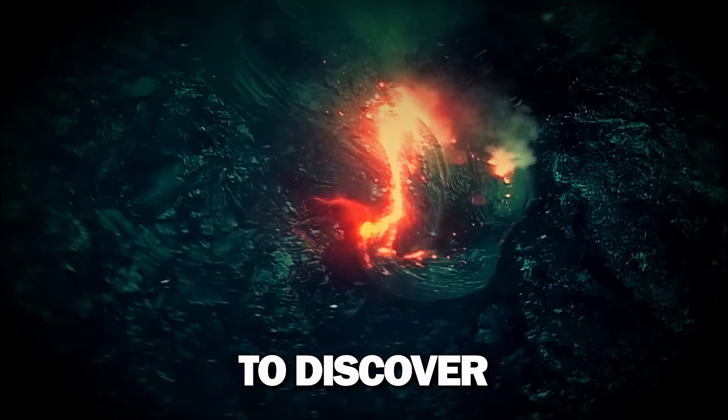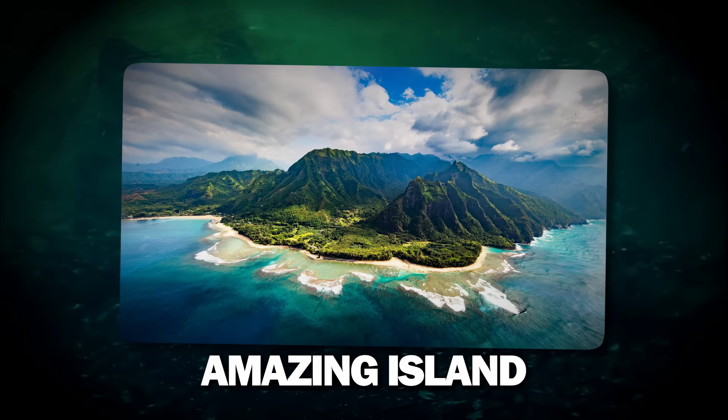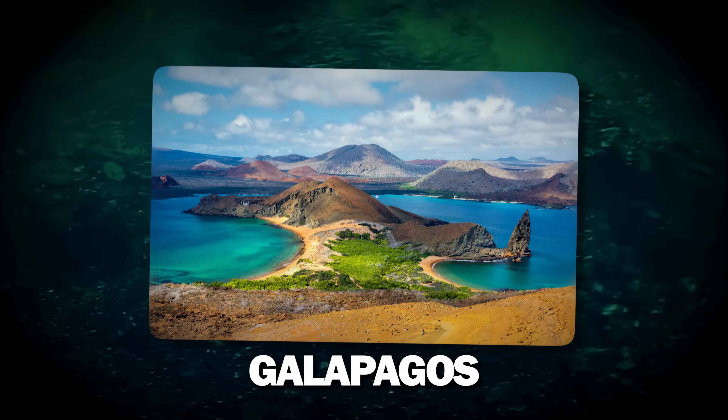Today we're going to discover this incredible natural process that has given us treasures like the amazing island of Hawaii or the Galapagos Islands.